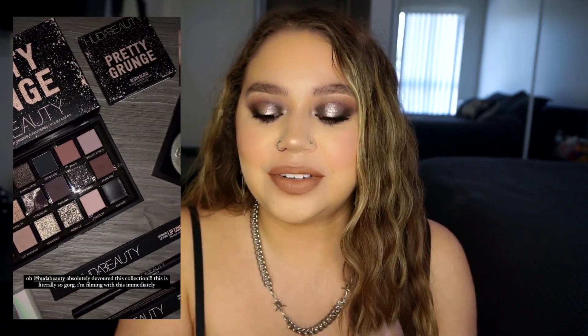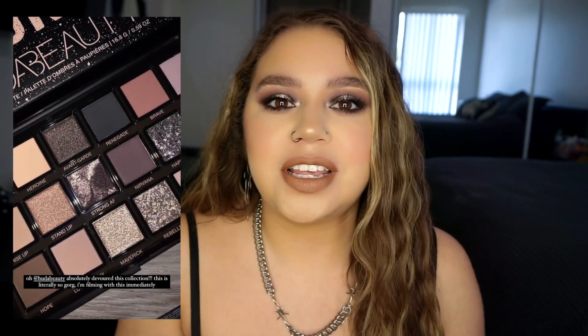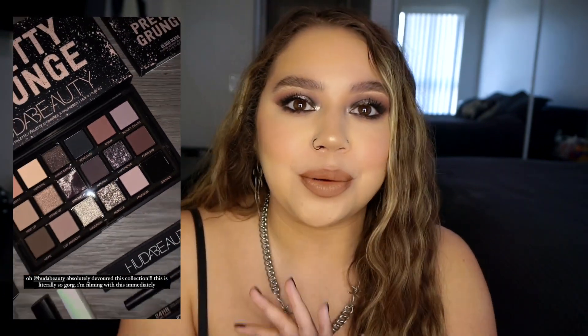Hi guys, welcome back to my channel. I'm so excited about today's video because I got this package in the mail last night and I have not been this excited for a collection — like a regular makeup collection — in I don't even know how long. We have the new Huda Pretty Grunge collection. When I saw this collection, I was speechless. It is so pretty.